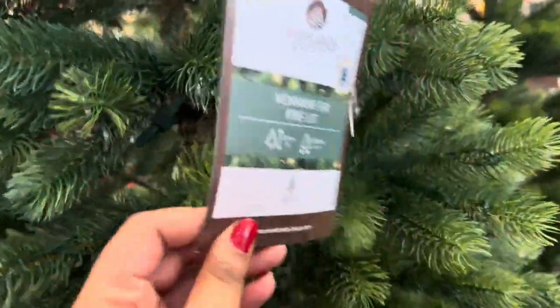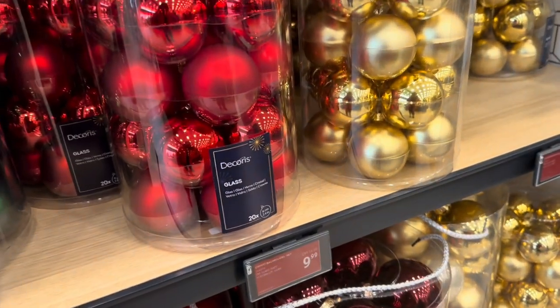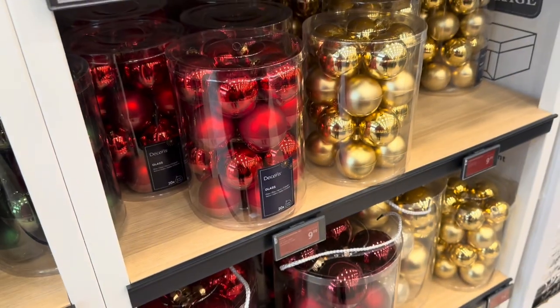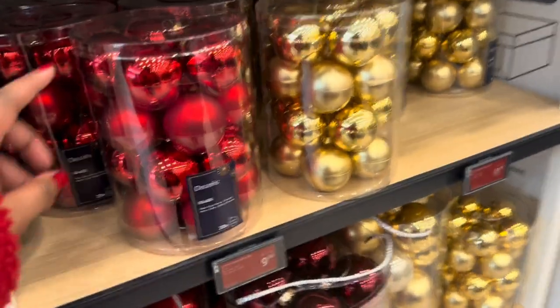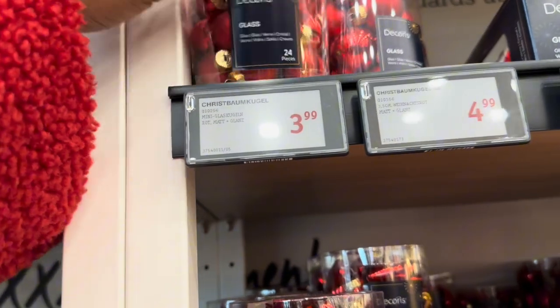I'm literally learning in my adult life that there are different kinds of Christmas trees. The baubles are not that expensive actually — we saw some on Zalando for about 30 euros for 100. In here there are 20 for 9.99 and the smaller ones are 3.99.